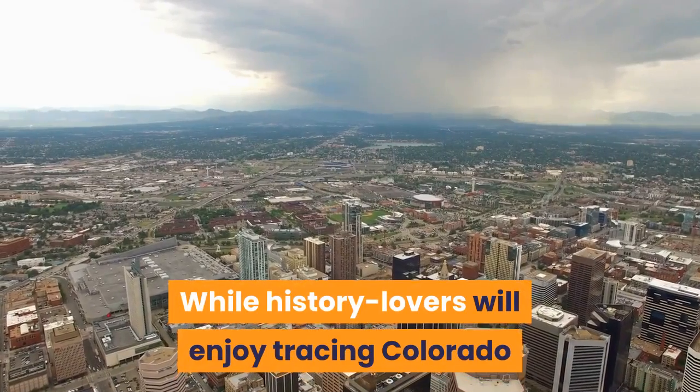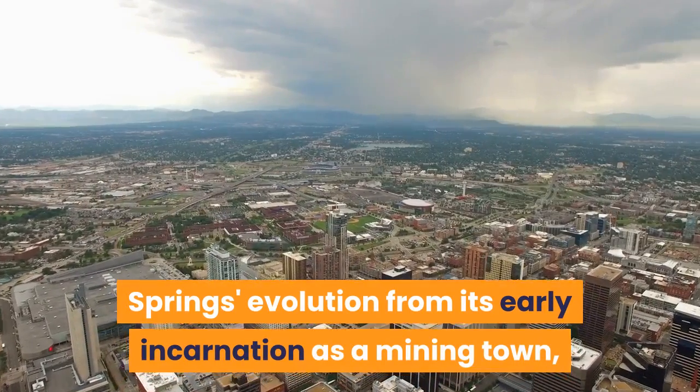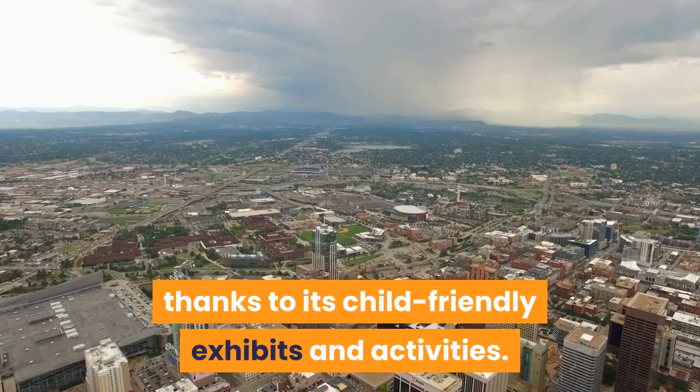History lovers will enjoy tracing Colorado Springs' evolution from its early incarnation as a mining town, and the museum is also a great place for young visitors thanks to its child-friendly exhibits and activities.